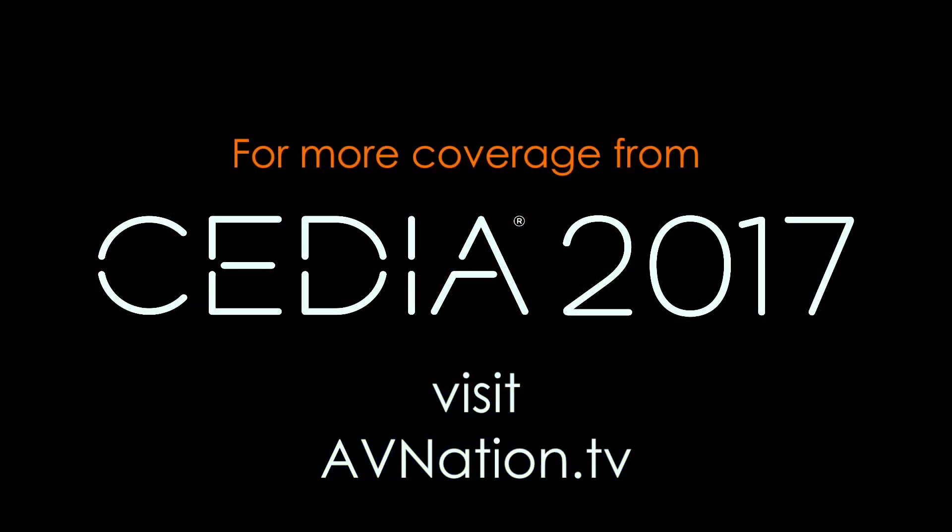Very good. Reid Kram from Vantage. How do people get a hold of you guys? www.VantageControls.com. Very good. From Vantage Controls, my name is Tim Albright with AV Nation. For more information about us, you can find us at avnation.tv.